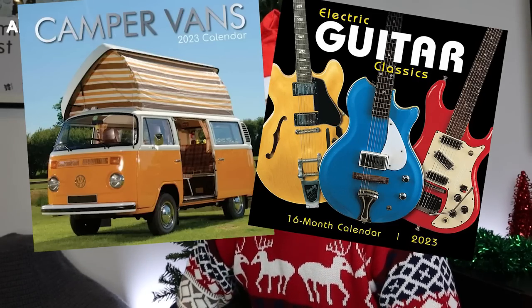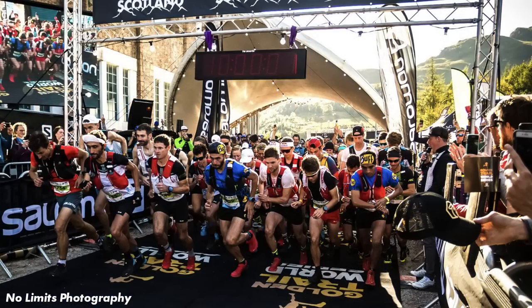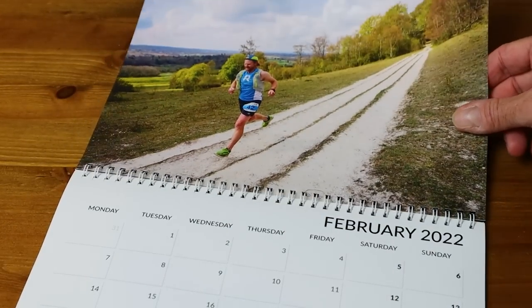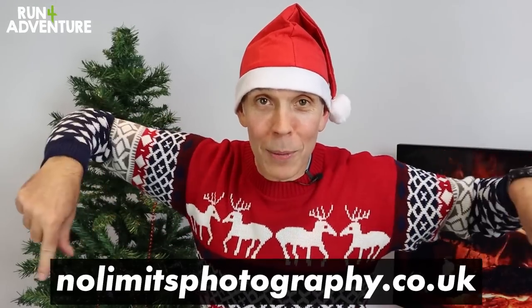Moving on to gift number two, and Christmas wouldn't be complete without a calendar of some description — that's what my parents think because I always tend to get one. I've had some really weird themed calendars over the years, from camper vans to guitars to sports cars and military aeroplanes. But we have a calendar from friends of the channel, No Limits Photography, and they take epic pictures at some of the biggest races in the UK. It's become a bit of a tradition to feature their calendar on our Christmas gift ideas list, and it's just a stunning calendar. Their calendar always features incredible, inspiring running photos, and we always have one in the house every year. But they do sell out quick, so you want to rush to the website and pick one up. We're going to link everything featured in this video in the description below.